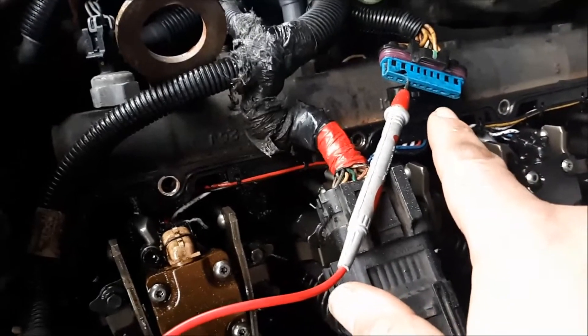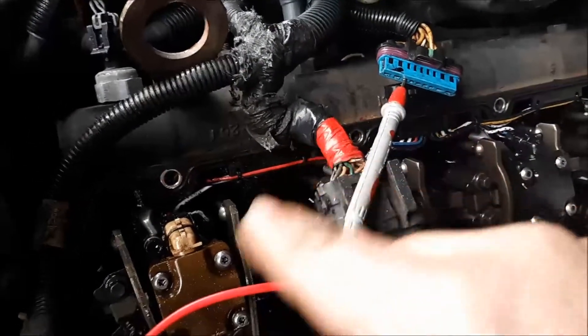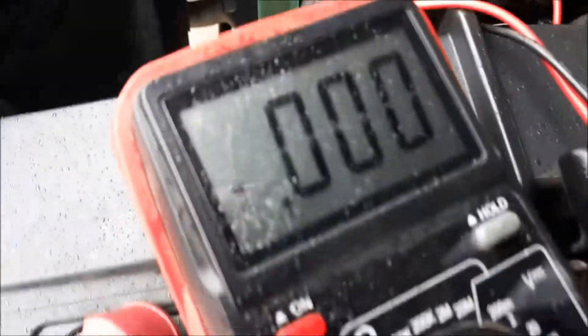We're checking continuity between the power feed wire for the coil on this injector here. Obviously you can hear it. Nothing wrong with it — we've got perfect continuity. It checks out.